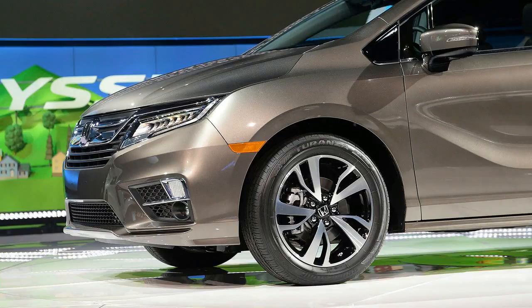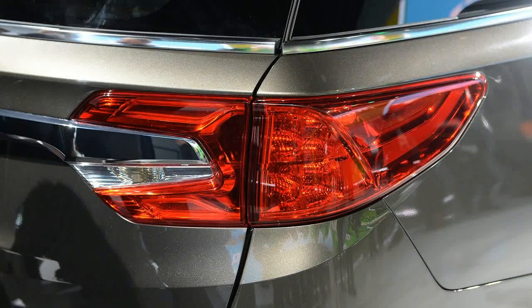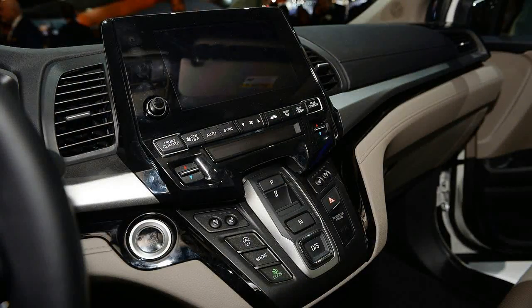The rear entertainment system has a 10.2-inch screen mounted in the ceiling and can stream PBS Kids, Spotify, and other feeds via the minivan's Wi-Fi system, public internet, or your mobile provider. Honda offered a 16.2-inch split screen in the outgoing model, but claims the new one makes for a better experience. We'll wait until DuckTales returns this year to confirm that.